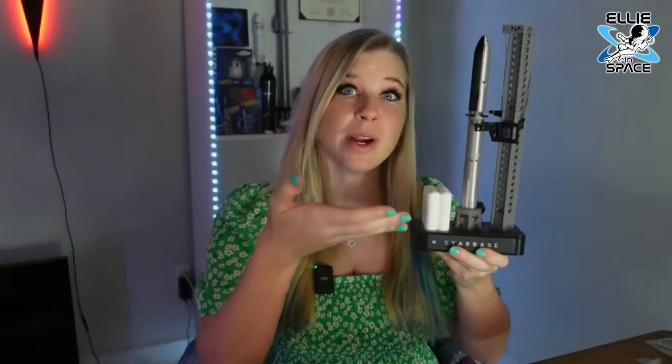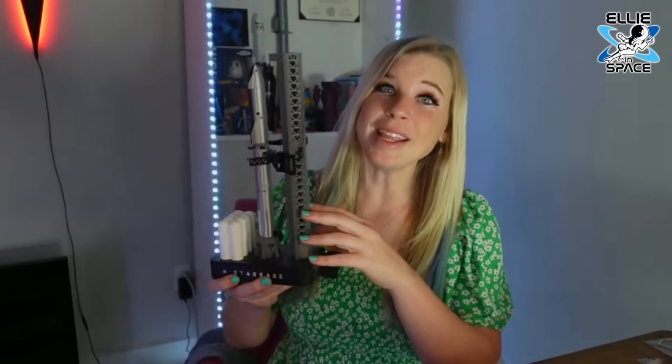You may be wondering how I got this 3D-printed Starship tower — I actually assembled it myself. If you're interested in assembling one, I'll leave the link in the comments as well as the video description. You can order one to 3D print yourself or assemble it yourself, and if you do that it will support my channel, so thank you for that.